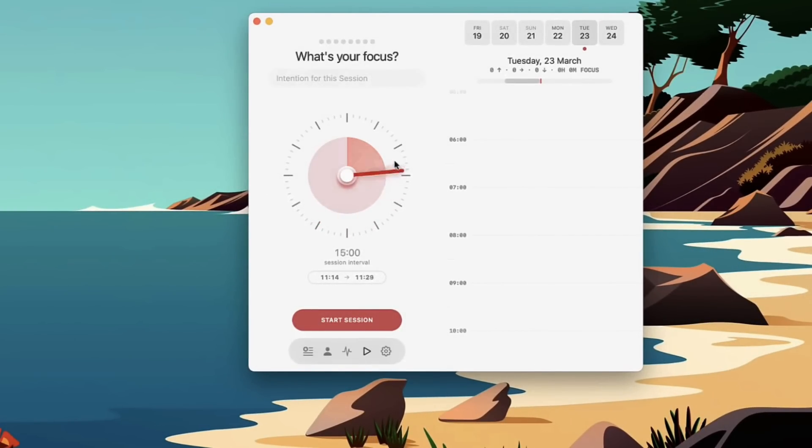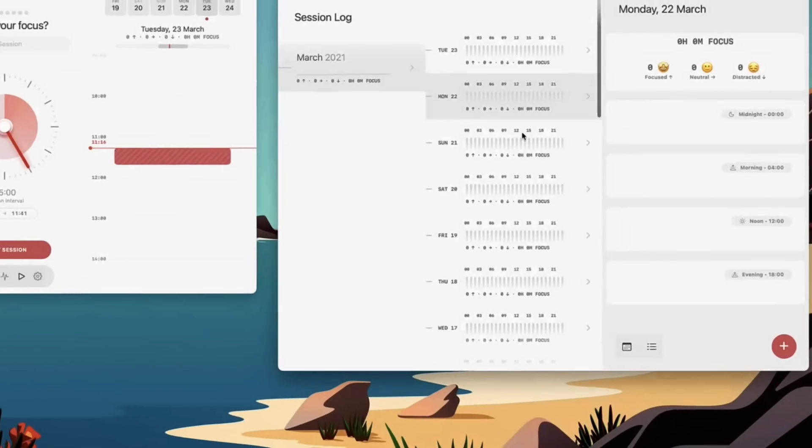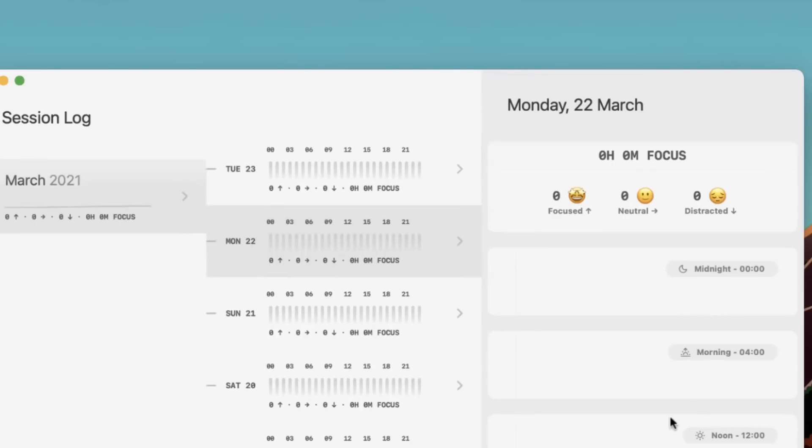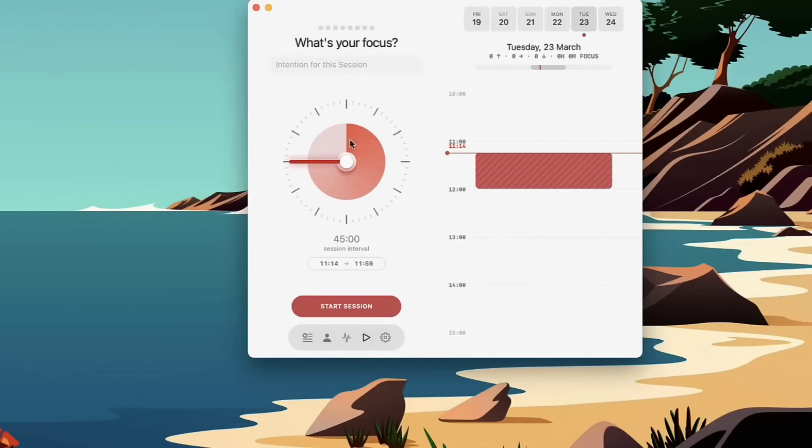The real benefit of Session, if you go on the pro plan, is the analytics it produces — really impressive. You can see reports of how productive you were over a period, and you can give yourself feedback on whether you were focused during those sessions and learn from those analytics over time. It's a beautifully designed application.